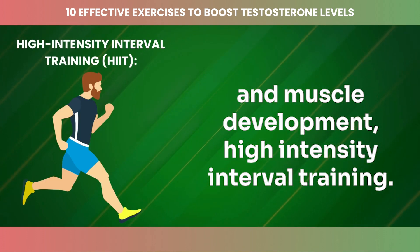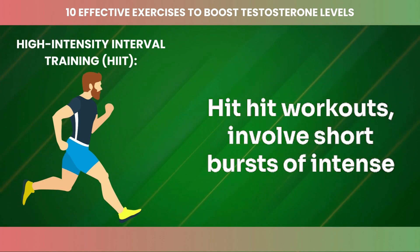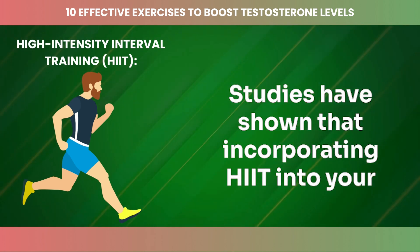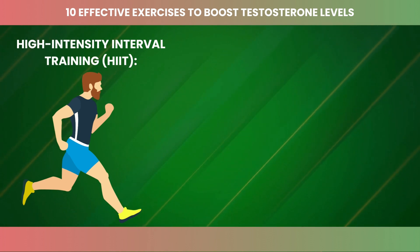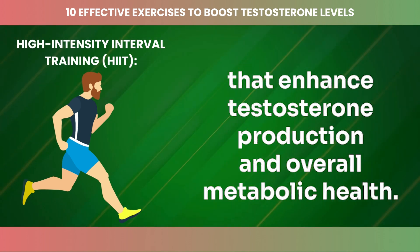HIIT workouts involve short bursts of intense exercises followed by brief periods of rest. Studies have shown that incorporating HIIT into your routine can have a positive impact on testosterone levels. These intense workouts stimulate hormonal responses that enhance testosterone production and overall metabolic health.